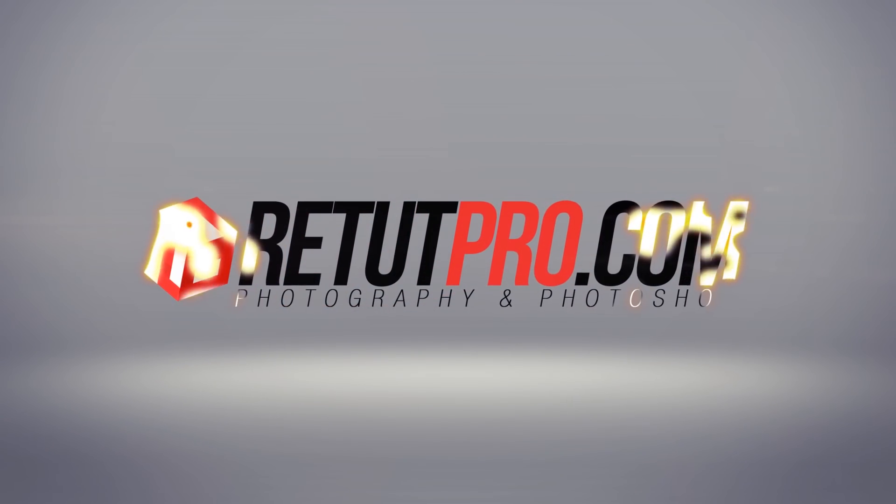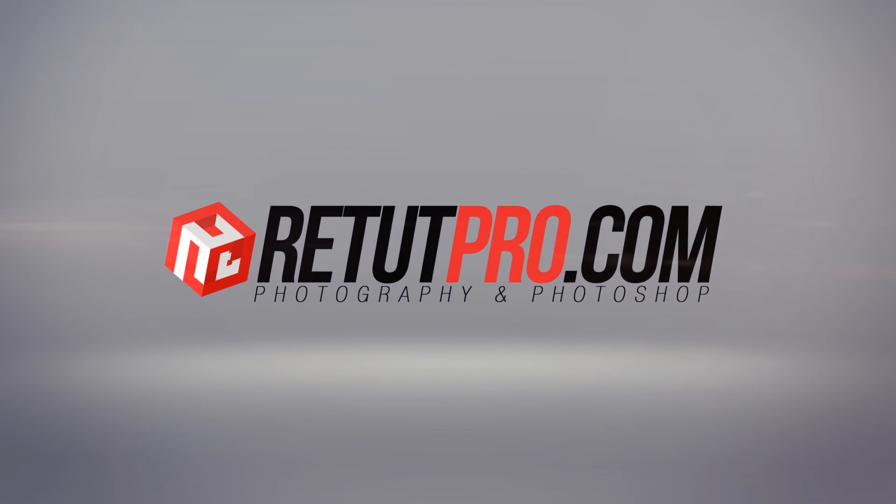Welcome to Retet Pro, Africa's biggest YouTube channel for Photoshop and photography tutorials. My name is Manny and I'm your host for the weekly tutorials. On this channel you find everything photography and Photoshop related in the weekly quick tutorials.